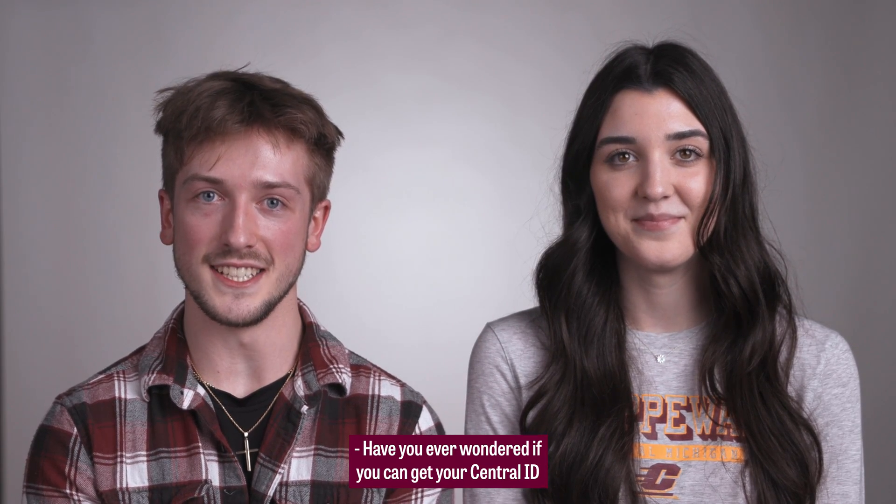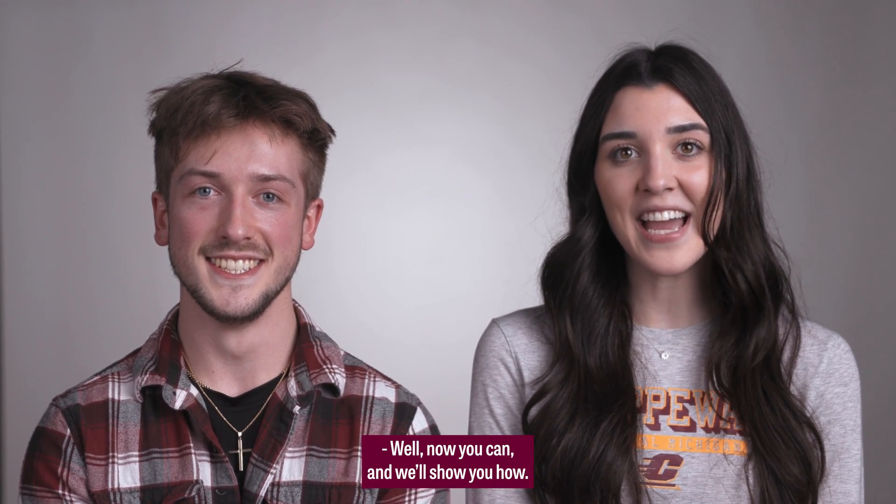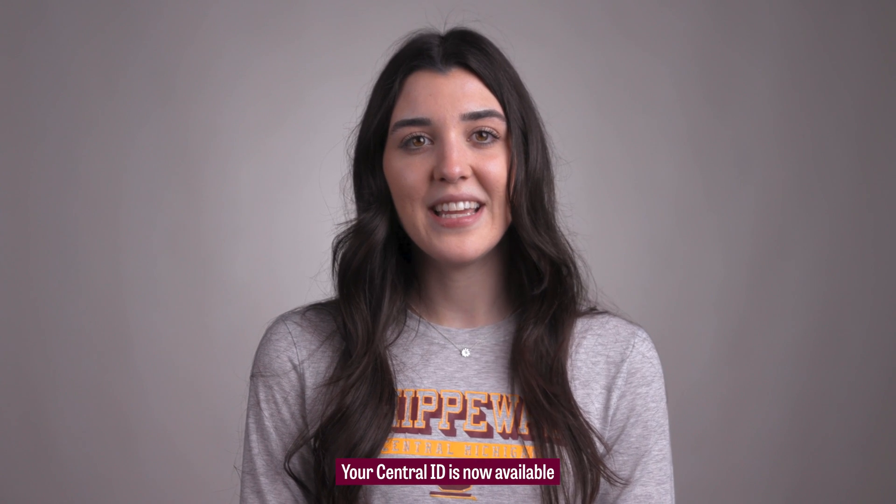Have you ever wondered if you can get your Central ID on your mobile device? Well now you can, and we'll show you how. Your Central ID is now available on your iPhone and Apple Watch.